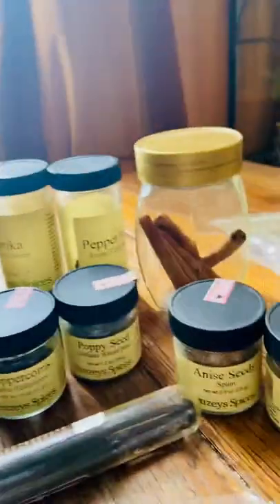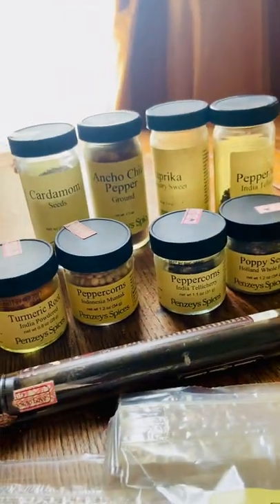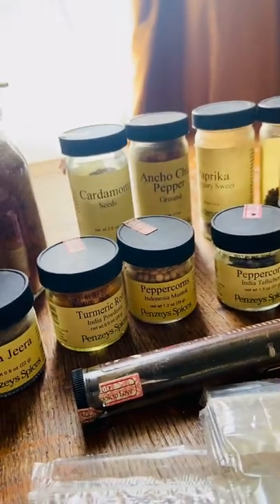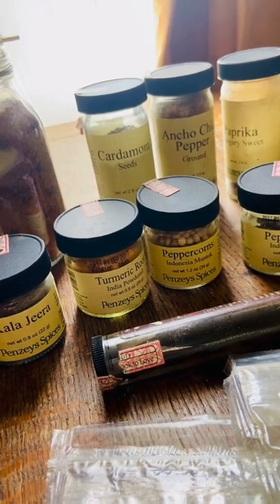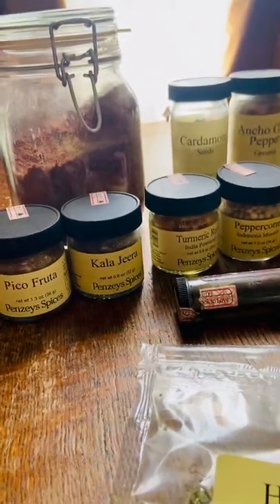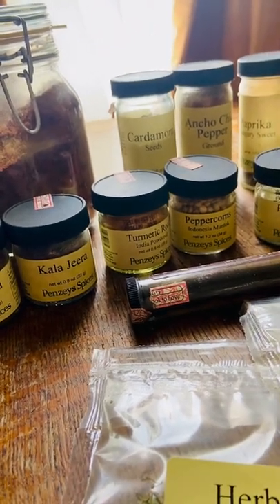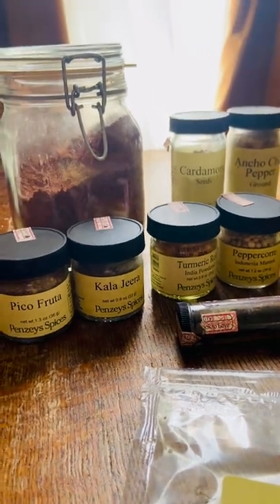I thought you'd enjoy Penzeys. It's very easy to mail order from them. If you spend $39.95 or more, you can have free shipping. It's just a really enjoyable experience ordering from them — it's kind of like Upton Tea. It's not a super fast turnaround, so be prepared to wait a week. But good things are worth waiting for, and I think you will enjoy Penzeys.